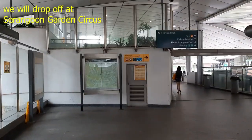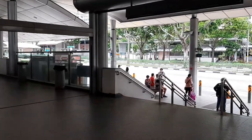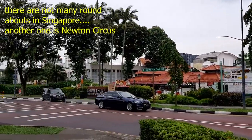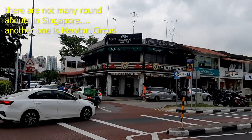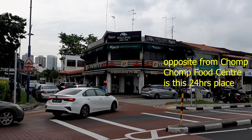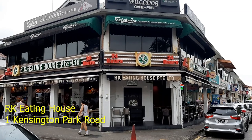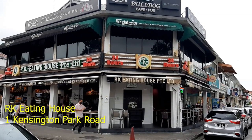We are going to an Indian Muslim shop — a 24-hour shop. And we're going to go here to get some prata. This is RK Eating House. They're open 24 hours, and you can have your usual Indian Muslim food here.